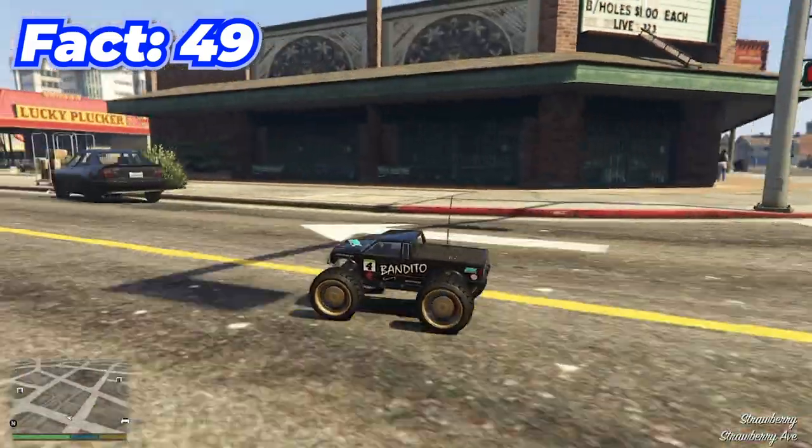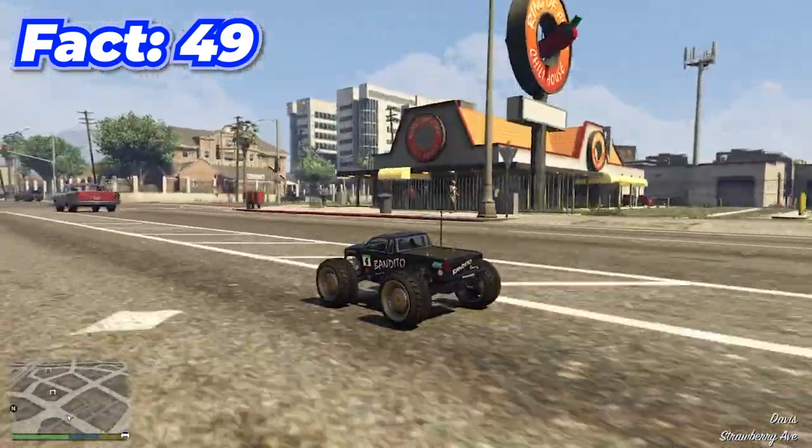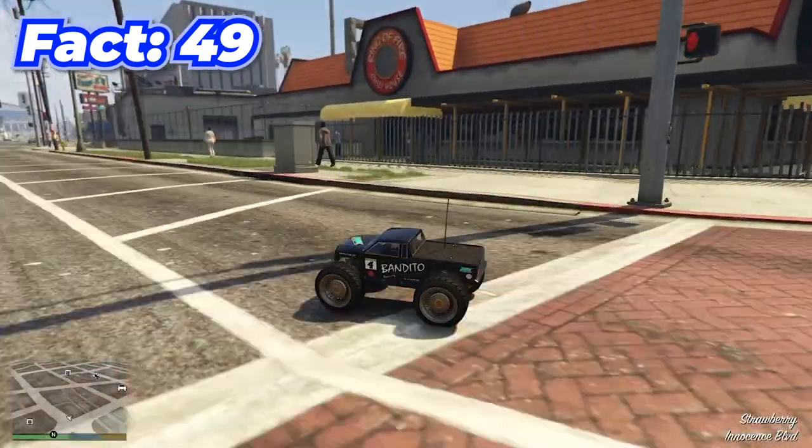You're not supposed to be able to, but there are ways to put F1 or Benny's wheels on the RC Bandito, which is pretty funny looking.